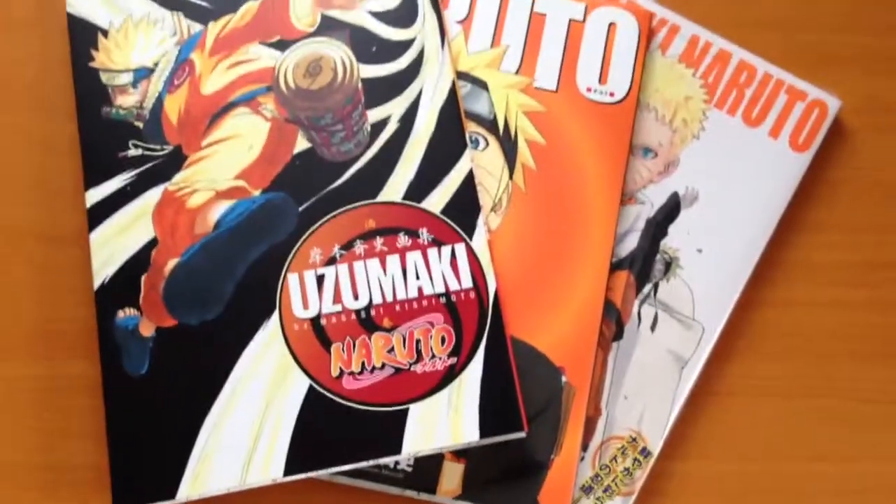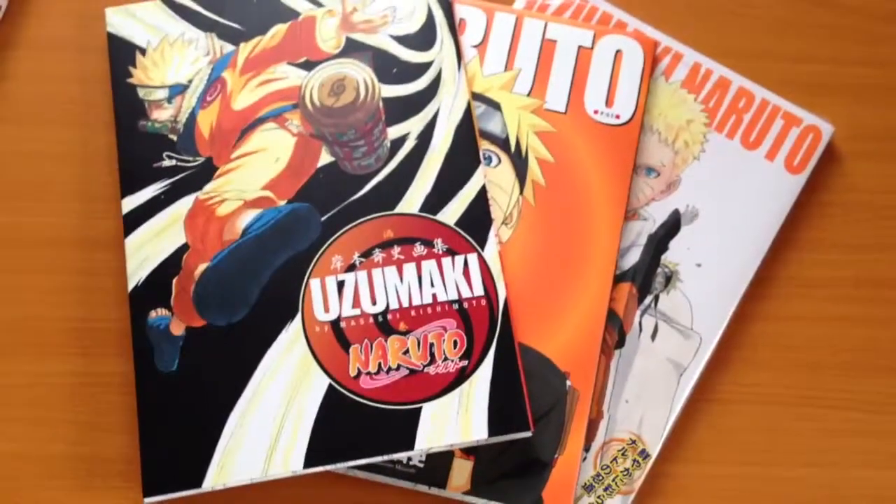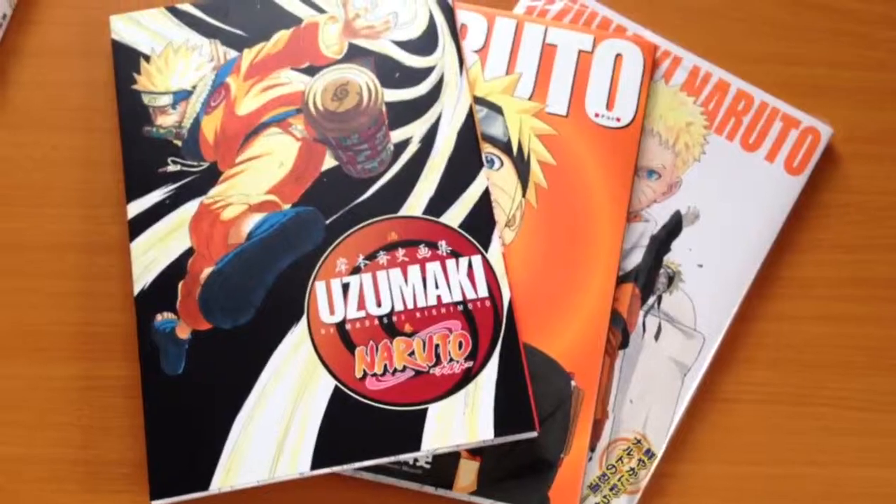As I said, these are great reference materials — so these are the Naruto art books. Thanks for watching.